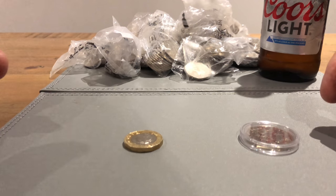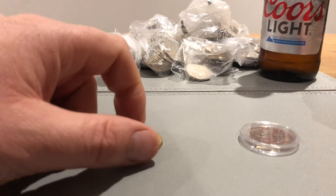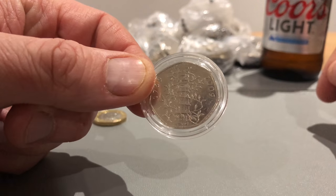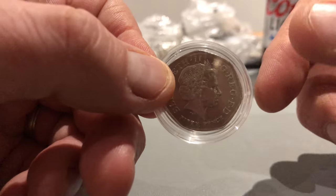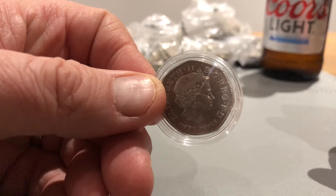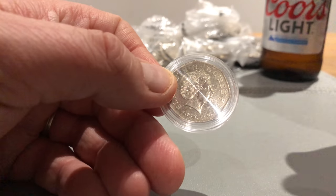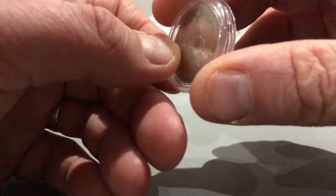Hey guys, welcome back. There's £50 from the bank in the background there, but first off I've been doing a little bit of spending. I got offered this last week and as you can see it is the famous Kew Gardens 50 pence that we search entirely through these for. I had a bit of an emotional struggle with myself — is this cheating, buying this coin? Because I really would like to find one. So anyway, I decided to buy it.